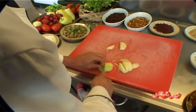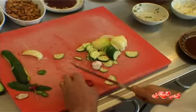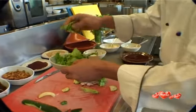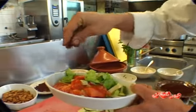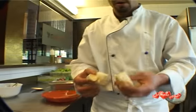Today you will prepare fattoush — a salad with onions, cucumbers, horseradish, lettuce, and tomatoes. The spices are sumak and lemon. It goes with pita bread, which must be crunchy.